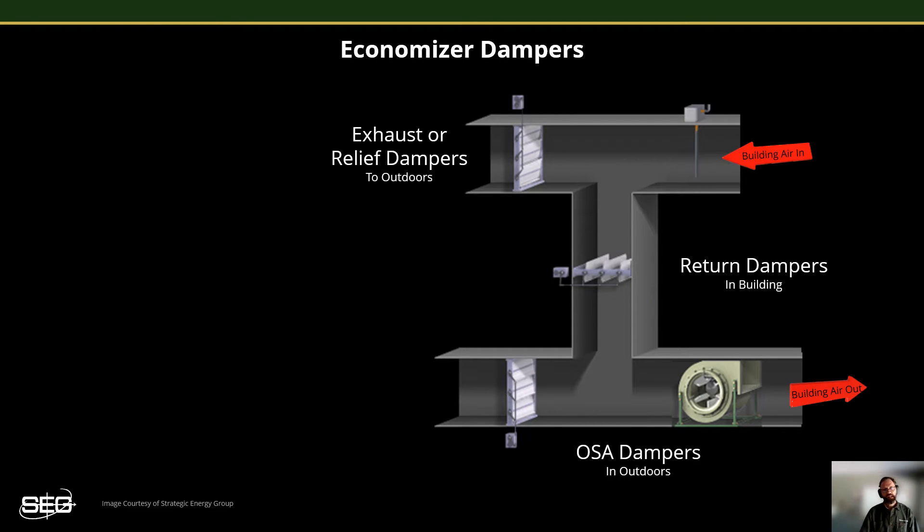Now that you have the general idea of free cooling, its availability, and those humidity concerns, let's step through how the economizer dampers perform. In this drawing, it depicts a typical air handler with three separate dampers that are controlled to operate in unison. First, the outside air damper controls the amount of outside air drawn into the building. Second, the return air damper controls the amount of recycled air from the building. Third, the exhaust damper controls the amount of building air that's exhausted to relieve building pressure as it builds up.